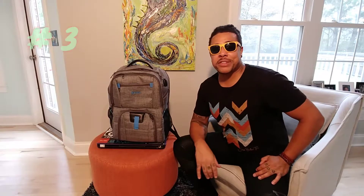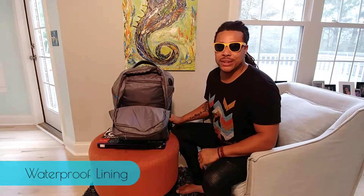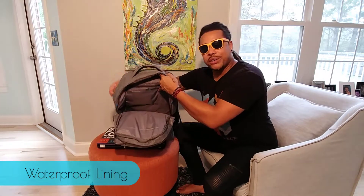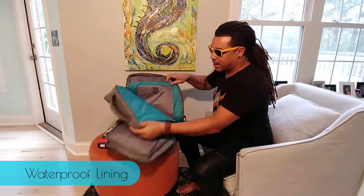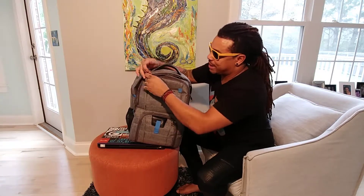My third favorite thing about this backpack is the nylon waterproof lining. There's nothing worse than getting caught in the rain and being worried about whether or not your gear is going to get wet, your clothes are going to get soaked, or your devices are going to get damaged. The nylon waterproof lining goes throughout the backpack and its three main compartments.